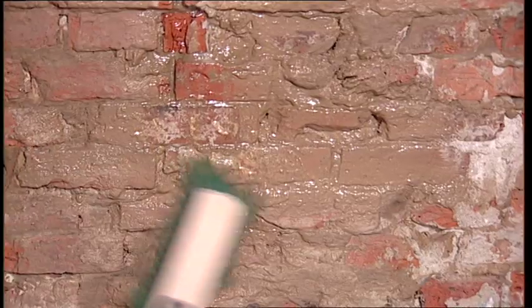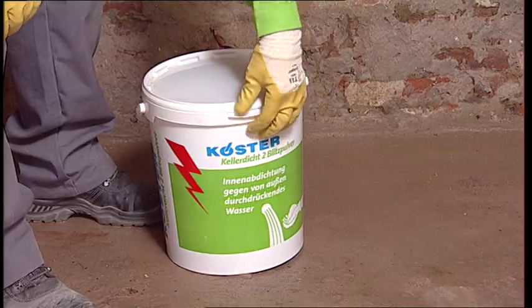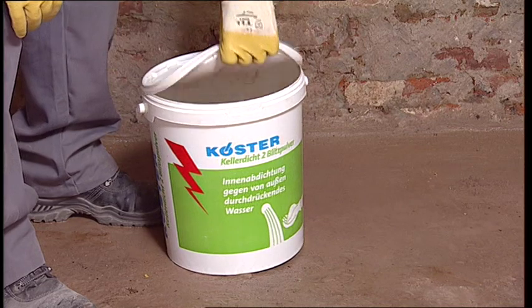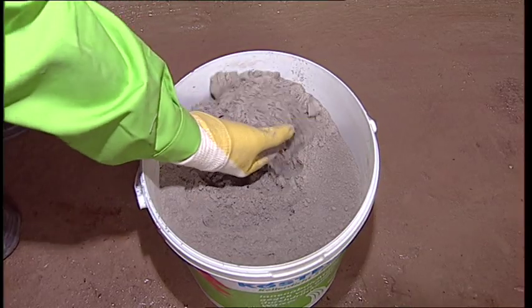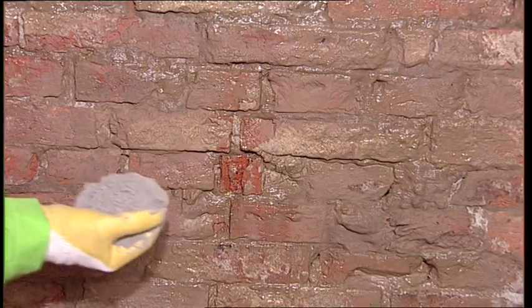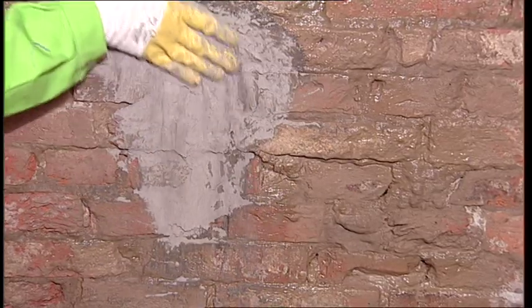In areas where flowing water can enter the building, or where water stands on or weeps down the wall, Kerster KD2 Blitz Powder is used to stop active leakages and seal the wall. This highly reactive powder reacts immediately with water, and active leakages can be stopped within seconds.